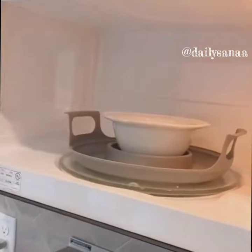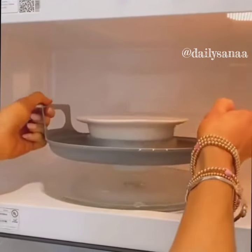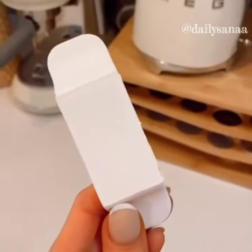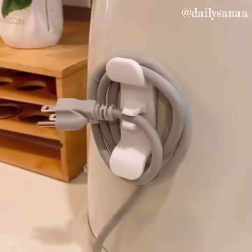This gadget holds almost any sized bowl or plate in the microwave and the handles stay cool so you can easily take out your items. These mini cord bundlers keep your kitchen appliances more organized and there's a slot for the outlet plug.